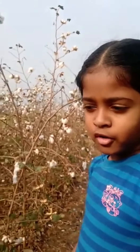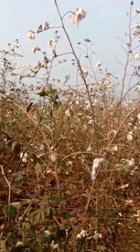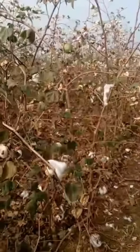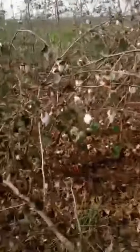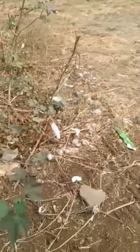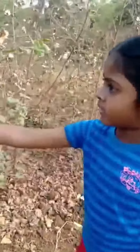Hi everybody, today we're in a cotton field. This is the fruit, and this is how it pops out — it peeks out a bit, and then it comes out like this one.